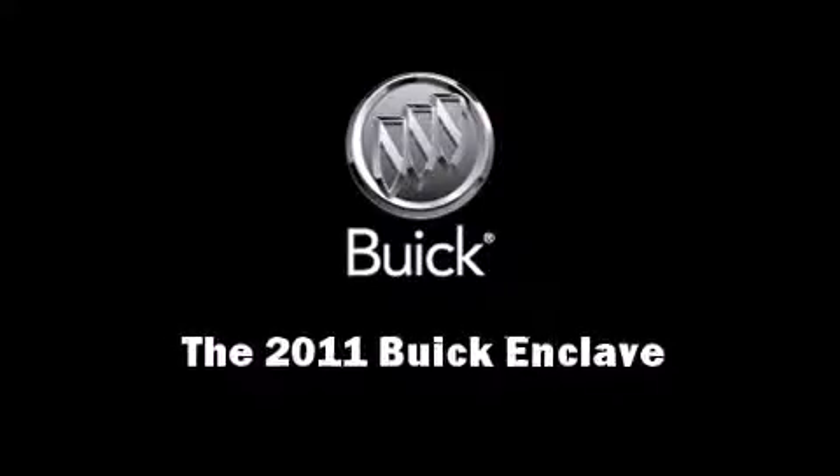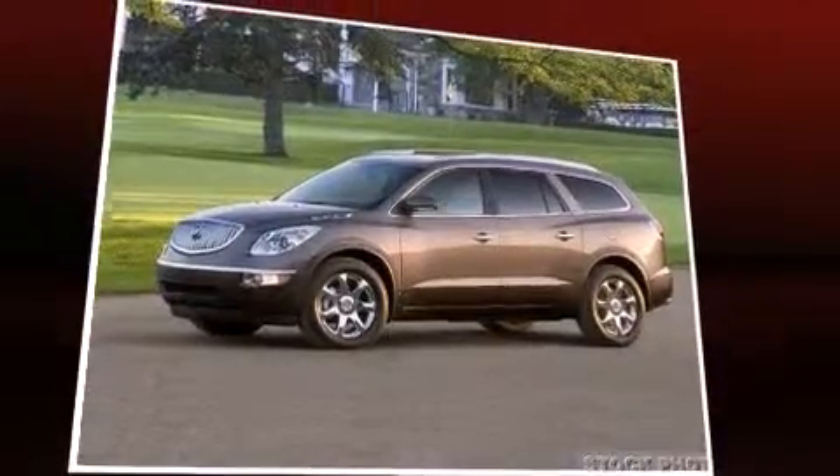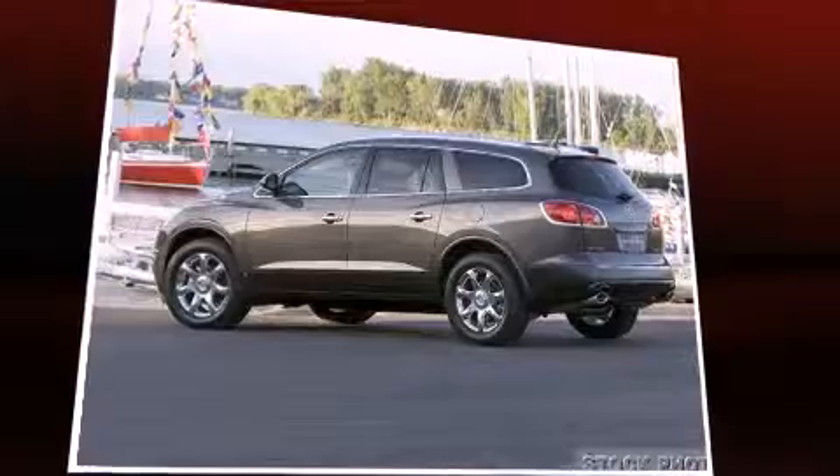Familiarize yourself with the 2011 Buick Enclave. Under the hood, you'll find a six-cylinder engine with more than 270 horsepower, providing a smooth and predictable driving experience.